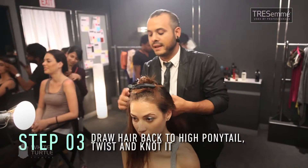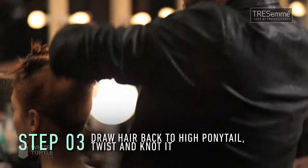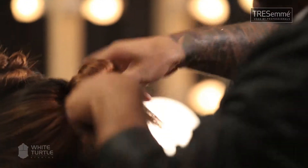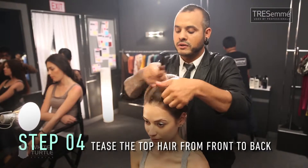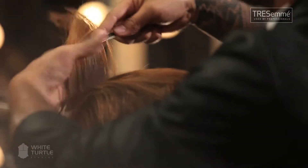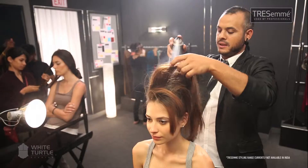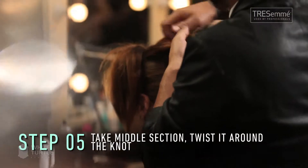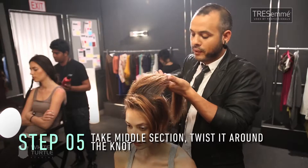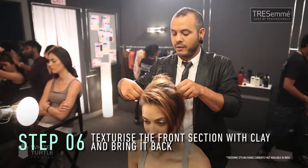Take it back into a high ponytail. I'm going to twist it and take it up and do a high knot. Take the rest of the hair and start teasing it from front to back. Take some hairspray, let the volume stay, and texturize the hair. Take this section in a slope upwards to the knot, brush it out a little bit, twist it slightly, and place it around the knot.